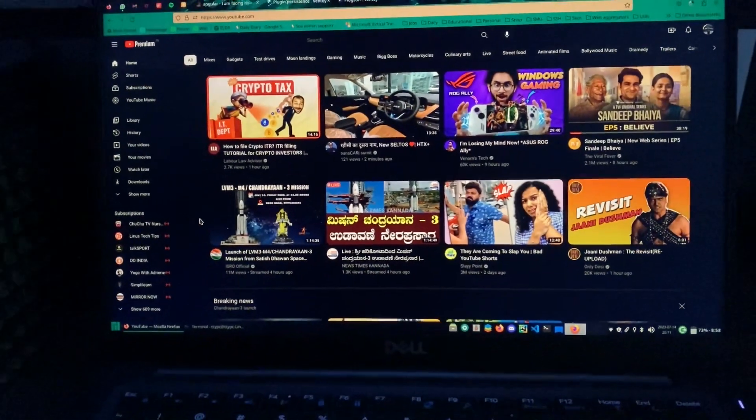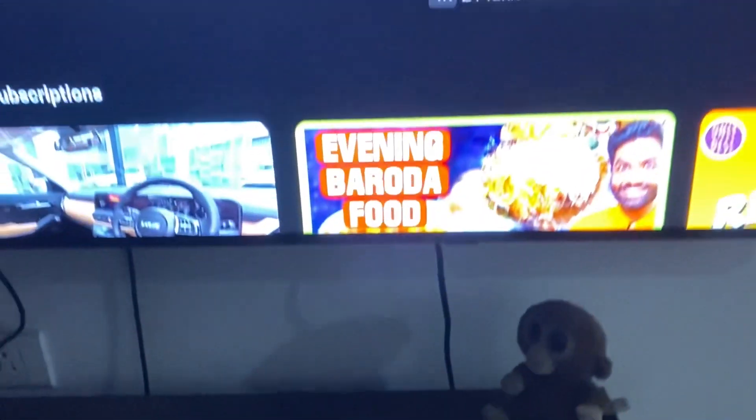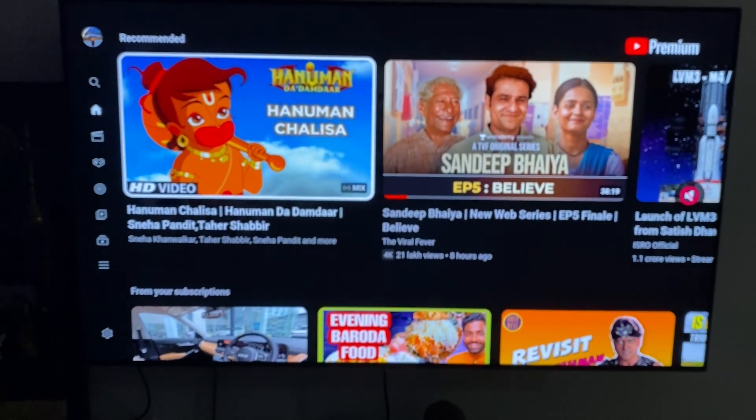So guys, this is YouTube on my 13.3 inch laptop — you can see eight videos. And this is my 55 inch OLED TV, and you can see thumbnails for only two videos.